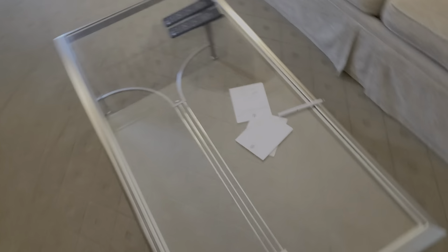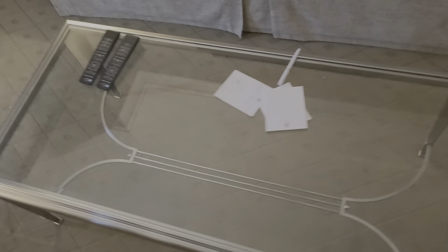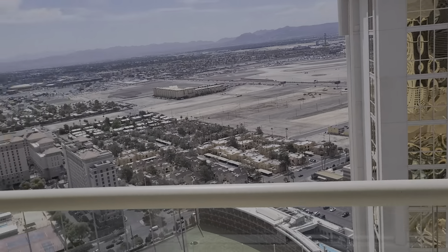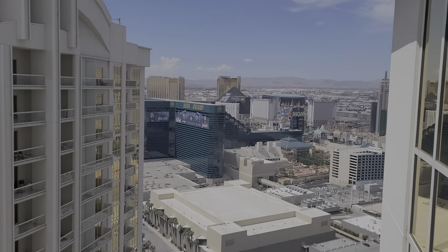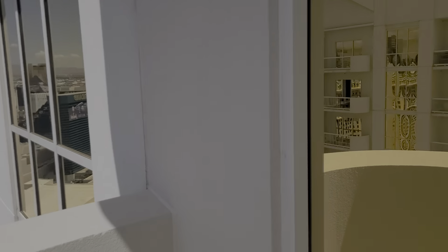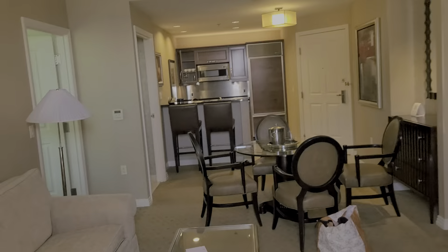Welcome to Signature MGM. This is a one-bedroom balcony suite on the penthouse floor, so you get a full kitchen. Here's the guest bathroom with a walk-in shower, a smaller dining room table, TV, living room, nice sofa, and a nice chair for someone to pass out on.